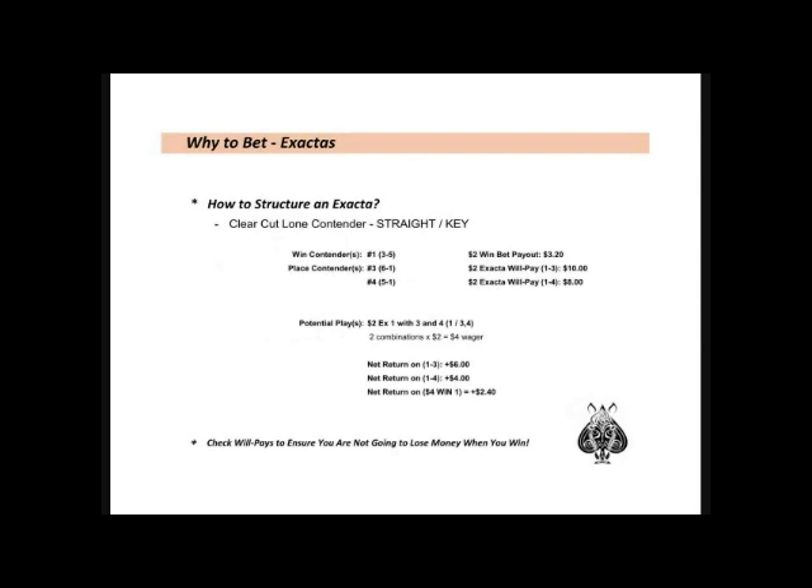How should you structure an Exacta? This will depend greatly on how confident you are with your contenders within a given race. There are many different ways to do this and you must tailor to your own handicapping style. A clear-cut lone contender — a standout from your handicapping, such as a strong lone early speed horse or a horse with a huge class advantage — is one example. If the number one is my clear-cut lone contender, and I think two other horses have a good shot for place, I would key the horse on top and wheel the second-place contenders underneath. At 3-5, the horse will pay $3.20 to win. Looking at the Exacta will-pays for the combinations 1-3 and 1-4, a $2 wager will pay either $10 or $8, which equates to a net profit of $6 or $4 respectively.